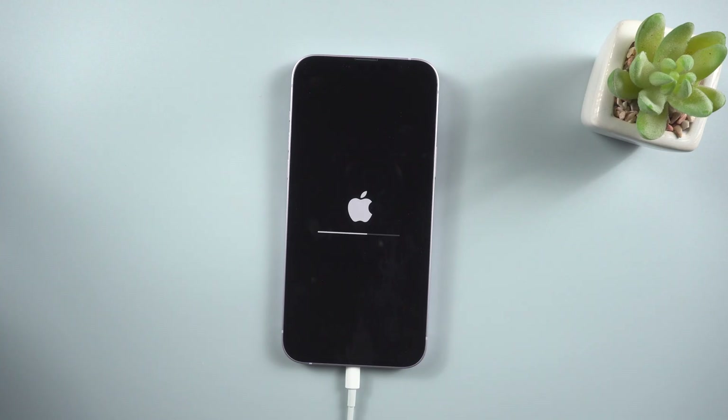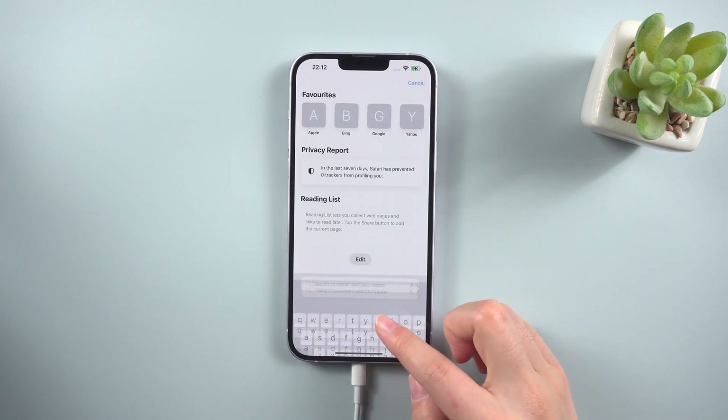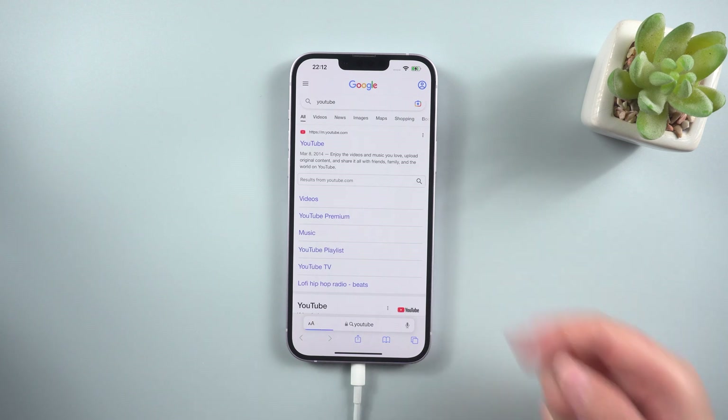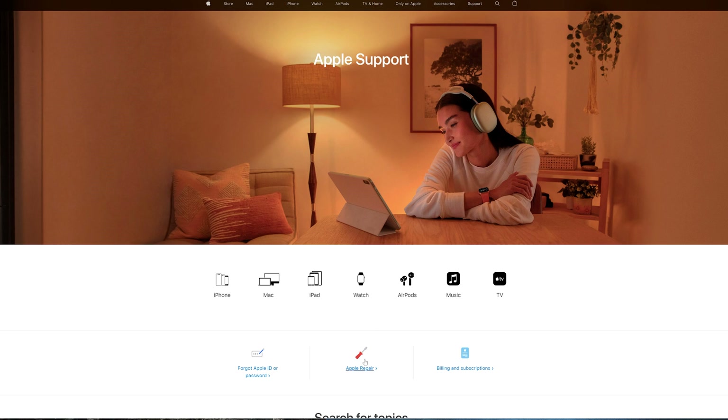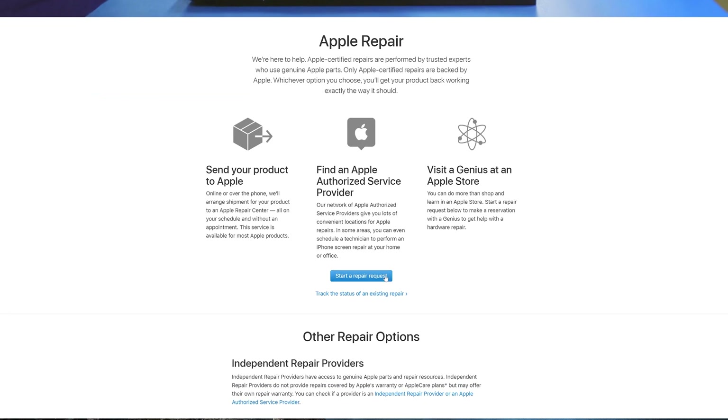Then your iPhone will restart. Open Safari and let's look at it. Congratulations! If you tried all of the options listed above and Safari still isn't working on your iOS 16 device, it's time to contact Apple support. Online, on the phone, in the mail, and in person are all ways that Apple offers help. Visit their help page to choose the most suitable solution for you.